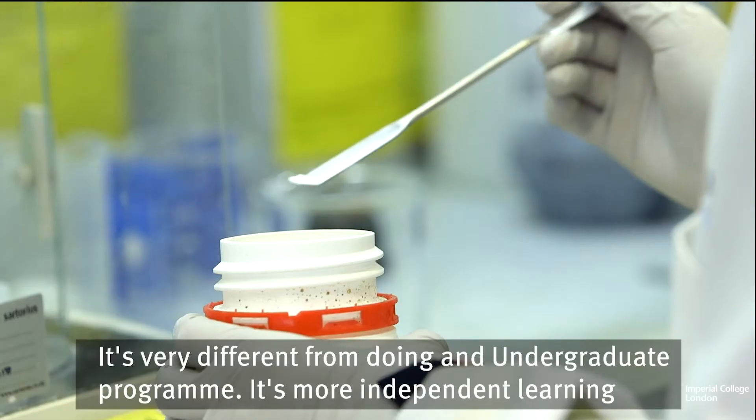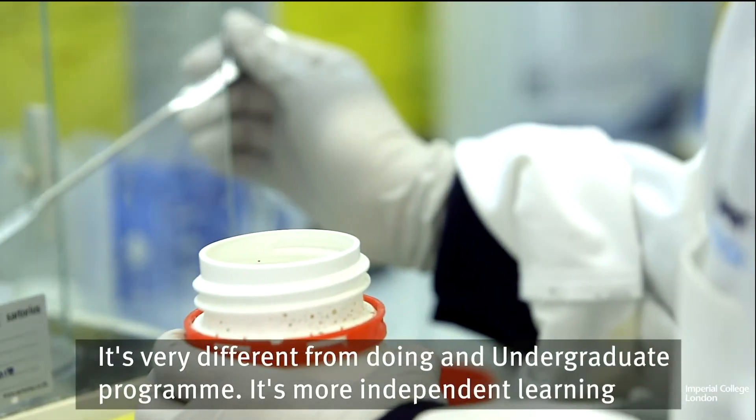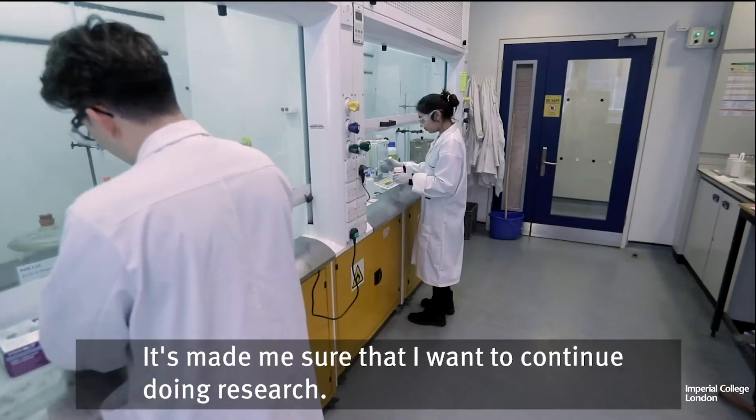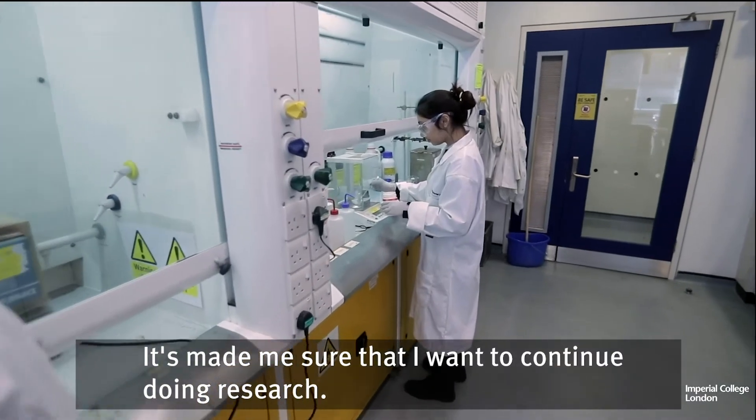It's very different from doing an undergraduate program — it's more independent learning, and with a UROP you can decide how much you want to get out of it. It's made me sure that I want to continue doing research.